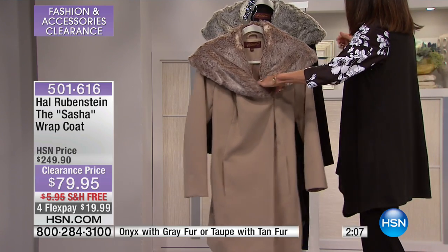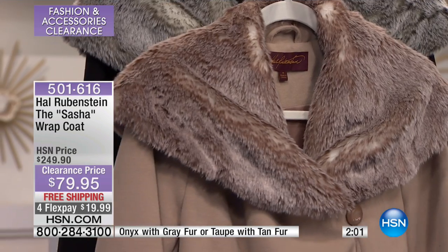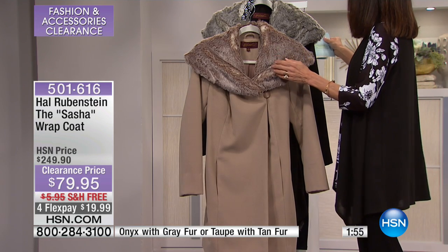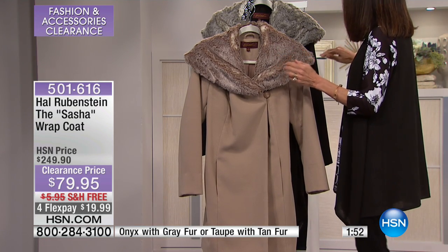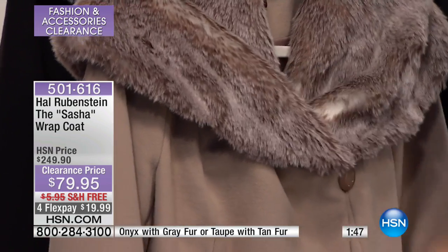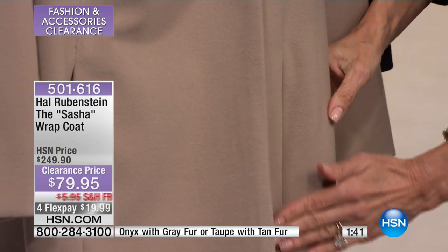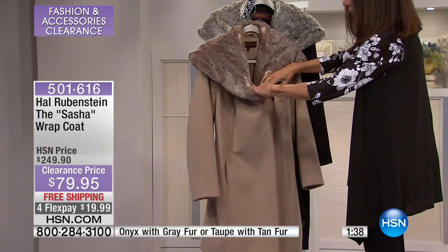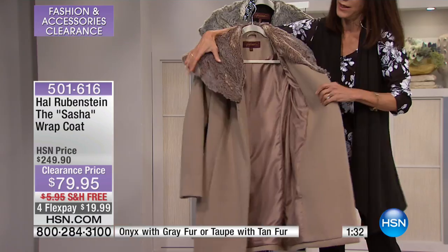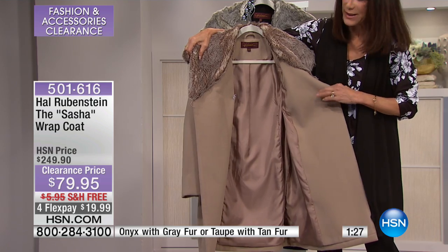Let me walk you through the coat and give you the sizing. This is alpha sizing, extra small through 3X. It runs about 36 and a half inches in overall length. If you look at the front, princess seam detailing. I love when they have on-seam pockets because it doesn't add any additional bulk — look at how beautiful and streamlined this is. You have just that one single button out there, and then another button inside. Look at this gorgeous lining, which even has the couture inset of the extra pleat detailing.